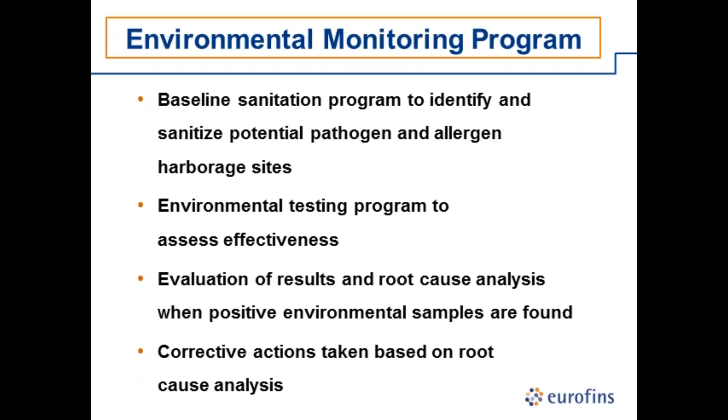Environmental monitoring has the following components: a baseline sanitation program — finding potential niches that harbor microbes and ensuring sanitation eliminates them before processing. There's a testing component to validate and verify your sanitation program is working. You take data from this monitoring and evaluate whether it meets your specifications for indicators, allergens, spoilage microorganisms, or pathogens. When something does not meet specifications, you do a root cause analysis and implement corrective actions.